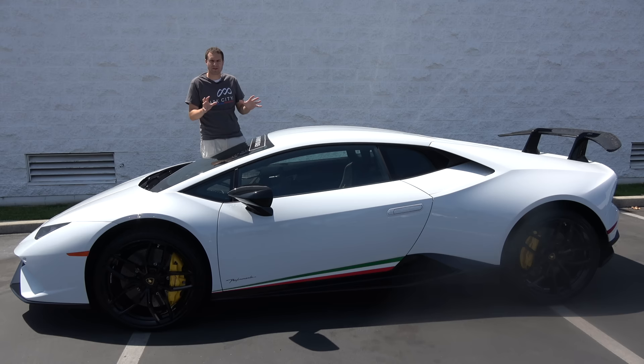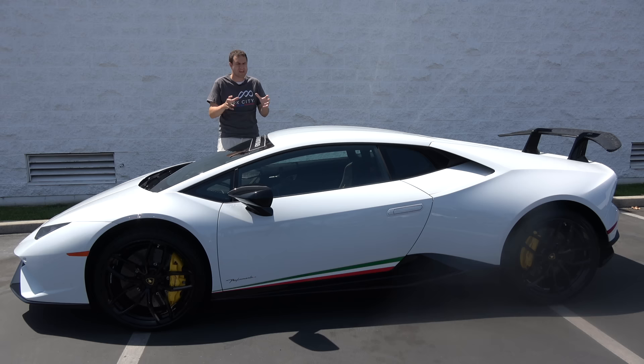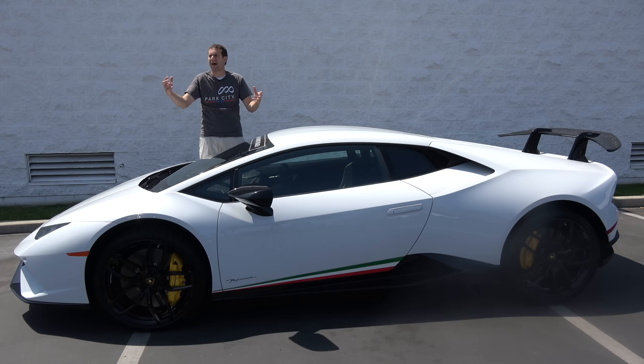First I'm going to show you around the Performante and show you all of its interesting quirks and cool features. Then I'm going to get it out on the road and drive it, and then I'm going to give it a Doug Score. For more of my thoughts on the Performante, click the link below to visit autotrader.com/oversteer where I've compiled a list of some performance versions of exotic cars that are currently listed for sale on Autotrader.